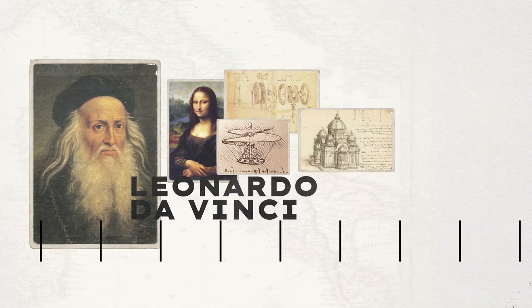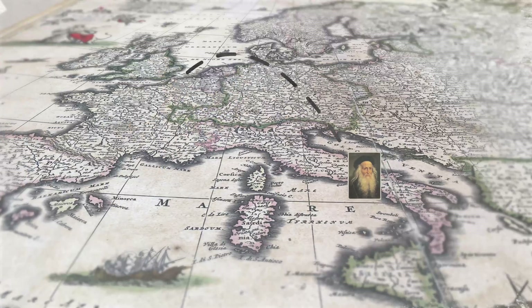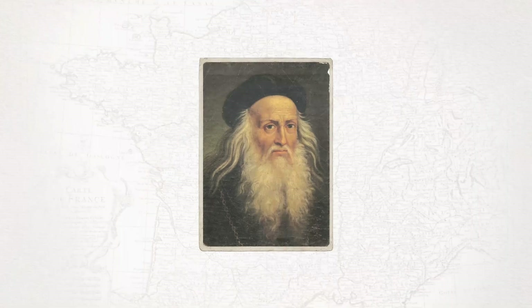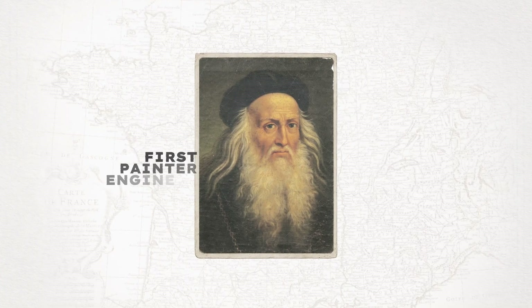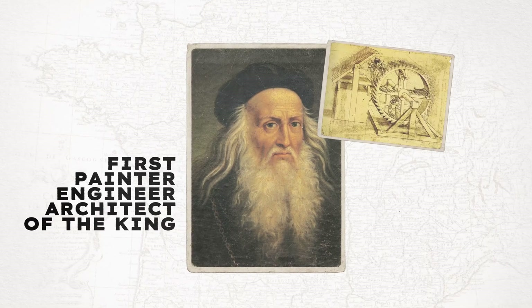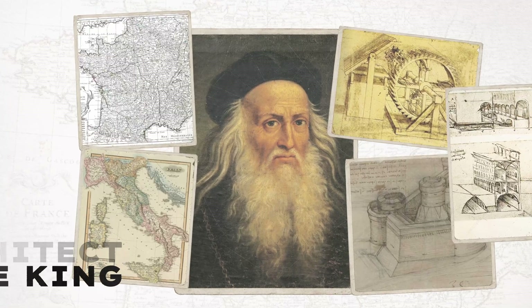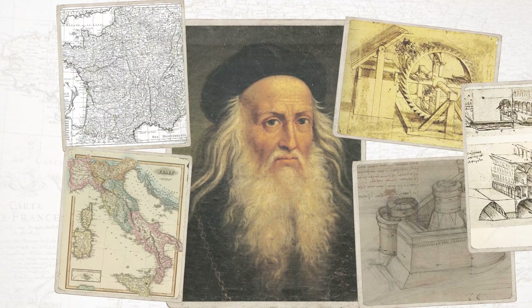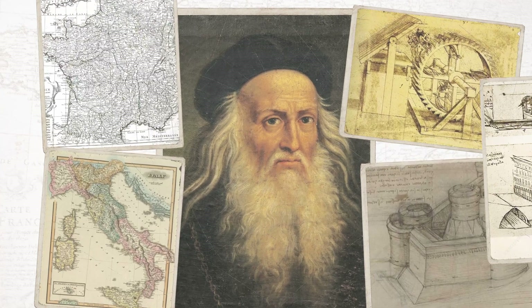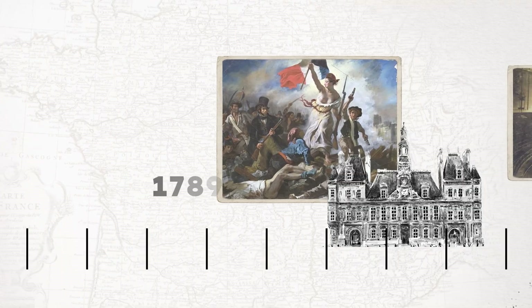Leonardo da Vinci embodies that blend — he wasn't just a painter; he was an inventor, an engineer, and an architect. In 1516, King Francis I invited Leonardo to France, awarded him a pension, and named him first painter, engineer, and architect of the Cape. Leonardo spent his final years designing machines, forts, and canals in the Loire Valley. This shows that cross-border collaboration and curiosity fuel innovation.